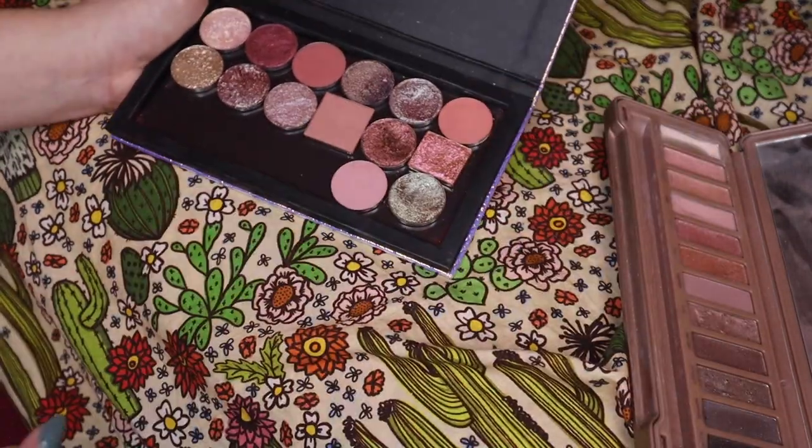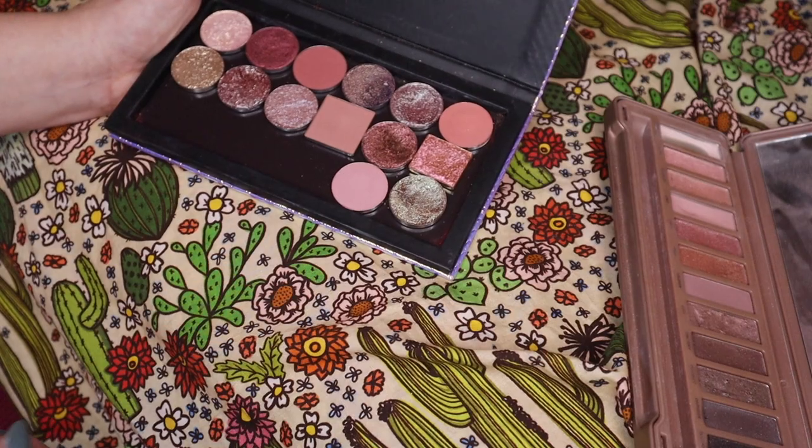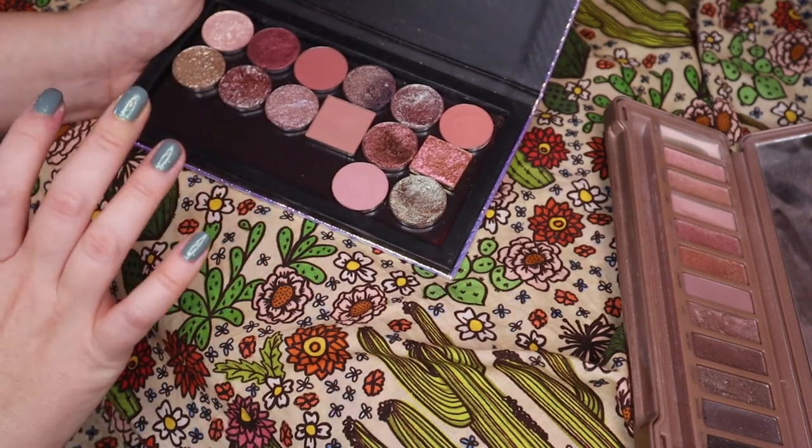I actually kind of wish I didn't do that because I'm going to run out of room and I'd like to put in the ones I want. Whatever — we'll figure it out.